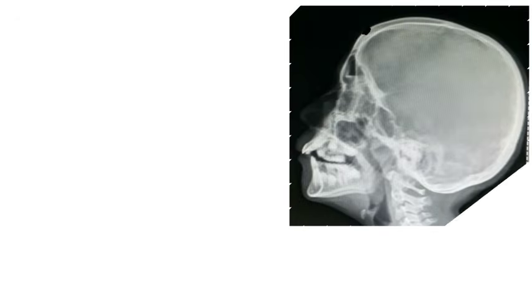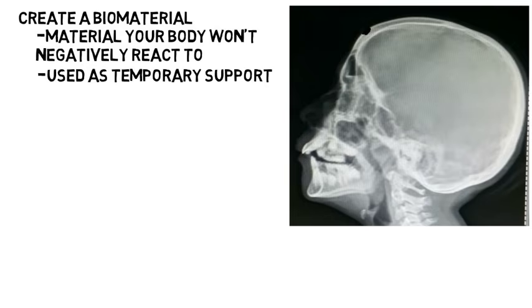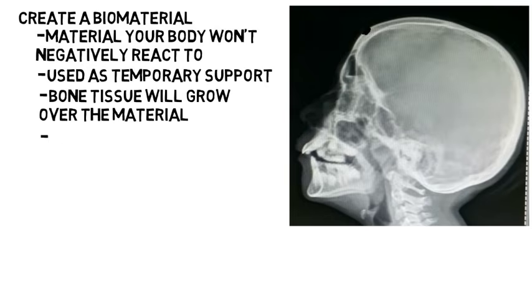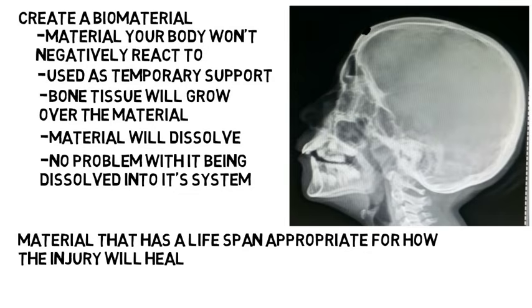As another example, let's say someone suffered a bad injury where part of their skull had to be removed. What a biomedical engineer could do is create a biomaterial — a material that your body won't negatively react to — and use it as a temporary support for the missing portion. Then over time, the bone tissue will start to grow over the material, and the material will be dissolved and excreted by the body. Because it's a biomaterial, the human body will have no problem with it being dissolved into its system, and the missing part will then be healed over with natural tissue. The engineer would have to find a material with a lifespan appropriate for how the injury will heal and make sure it breaks down at the right rate.